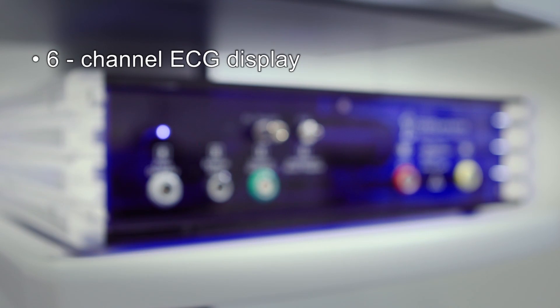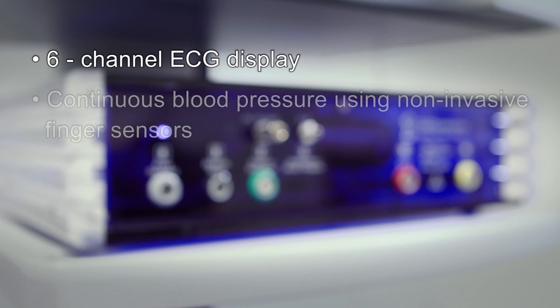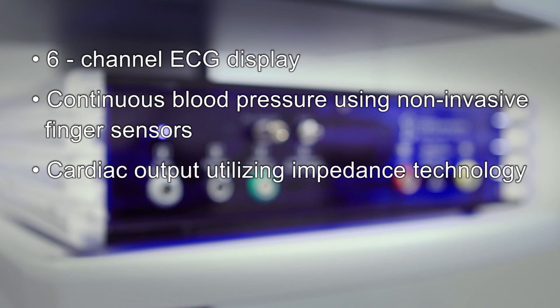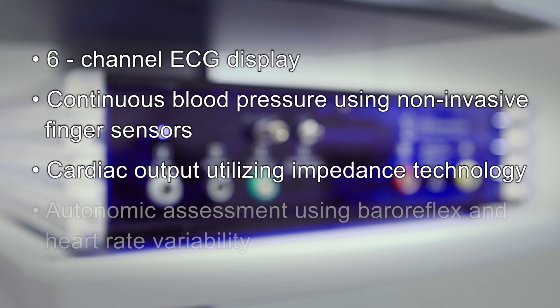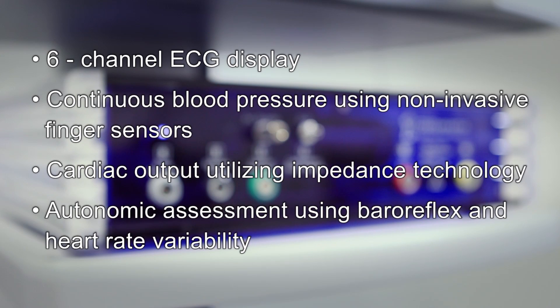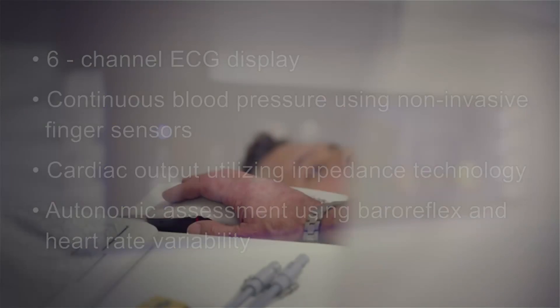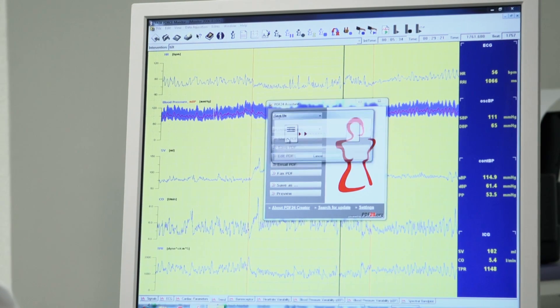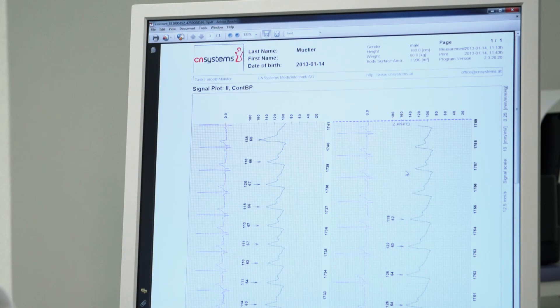A six-channel ECG display, continuous blood pressure using non-invasive finger sensors, cardiac output utilizing impedance technology, and autonomic assessment using baroreflex and heart rate variability. Printed reports are easily generated and data can be exported through multiple interfaces with a simple mouse click.